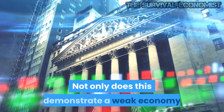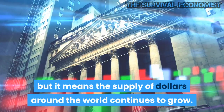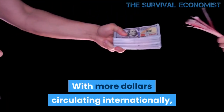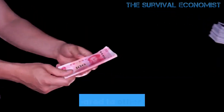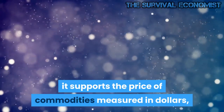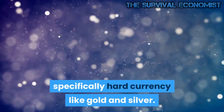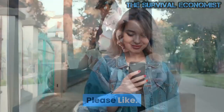Not only does this demonstrate a weak economy that consumes more than it produces, but it means the supply of dollars around the world continues to grow. With more dollars circulating internationally, it puts downward pressure on the US dollar exchange rate when compared to other currencies. As the dollar loses value in the global economy, it supports the price of commodities measured in dollars — specifically hard currency like gold and silver.